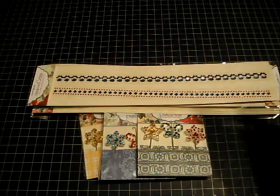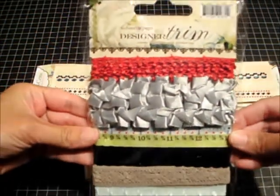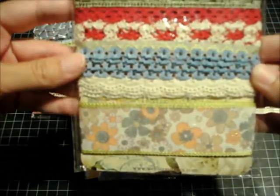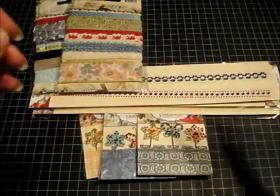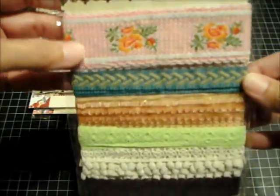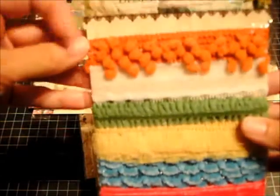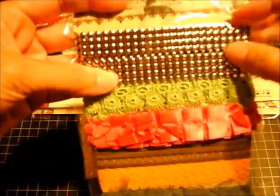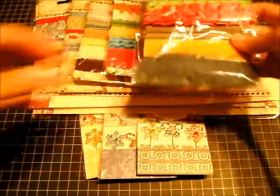They sent tons of gorgeous trim. This one is from the All About Me Collection, and this one is Spring Market — beautiful laces and different trims. There's also Let's Celebrate and Trendsetter; these look like they come in a row of four and are about this wide. But that is the trim they sent — gorgeous.